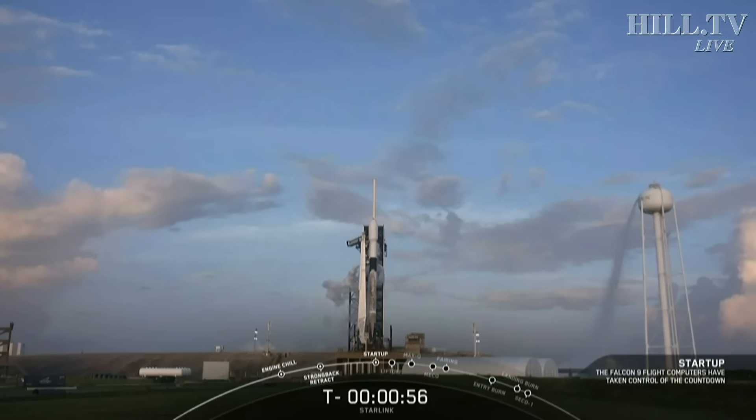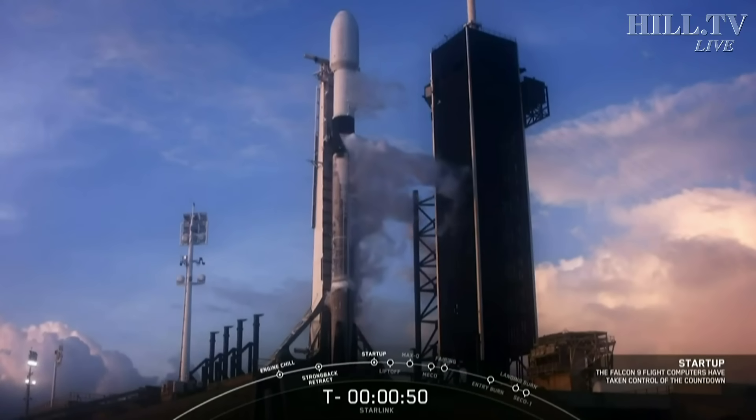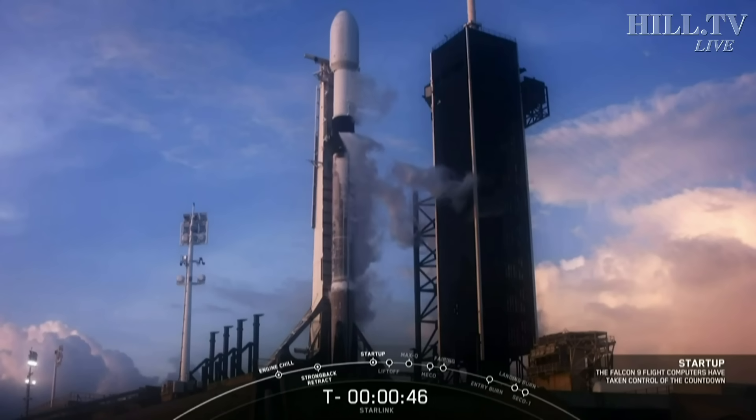Falcon 9 is in start-up. Falcon 9 is now on autonomous internal control. Coming up, we'll hear from the launch director to see if they will get their final go for launch. LD is go for launch.